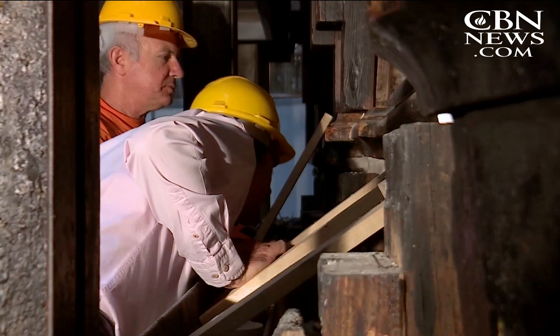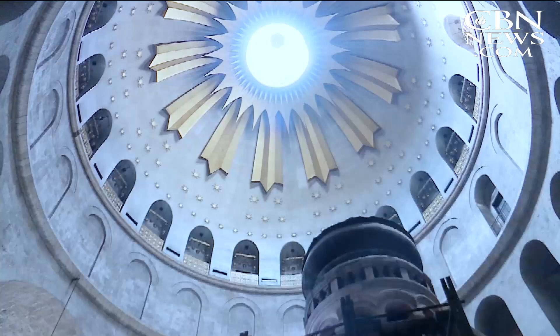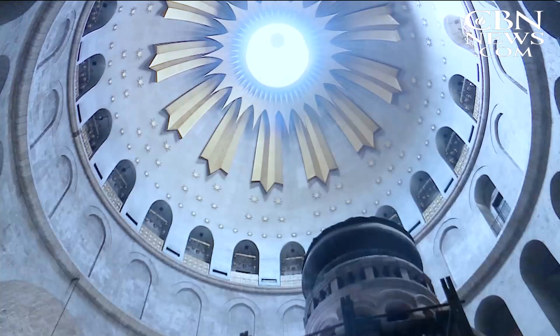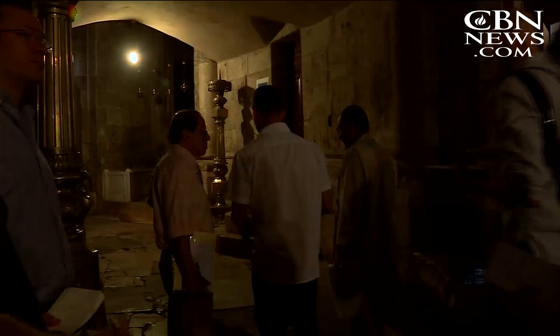The examination of the tomb is part of a restoration project. Workers are preparing the structure known as the edicule, which means 'little house.' It was built to protect the tomb. The last repair work done on the edicule took place over 200 years ago.